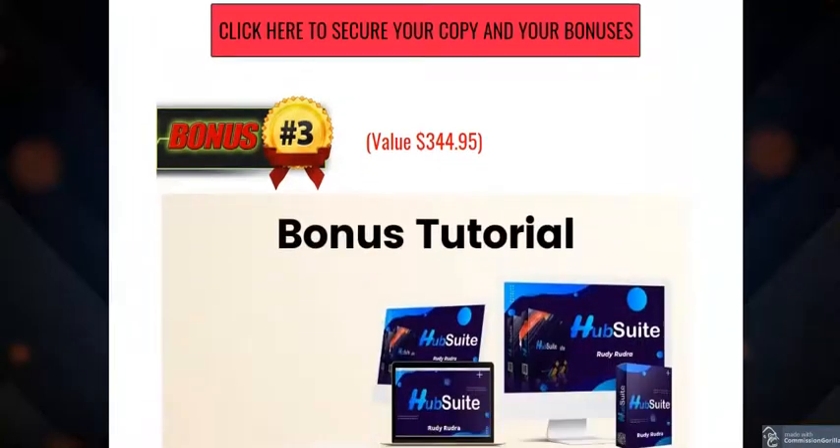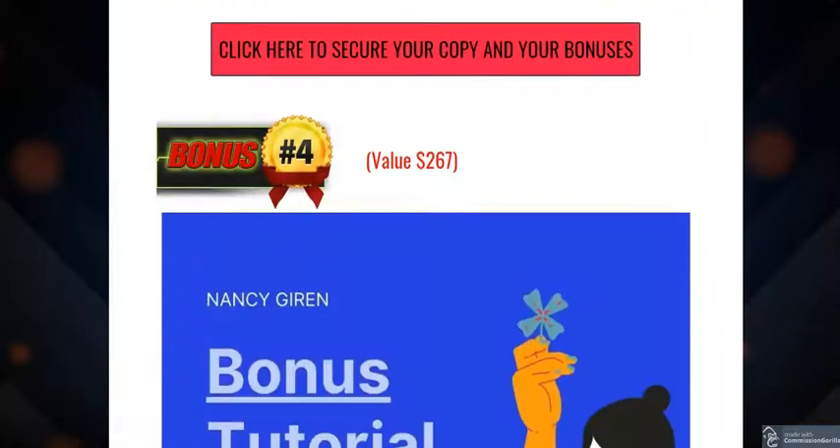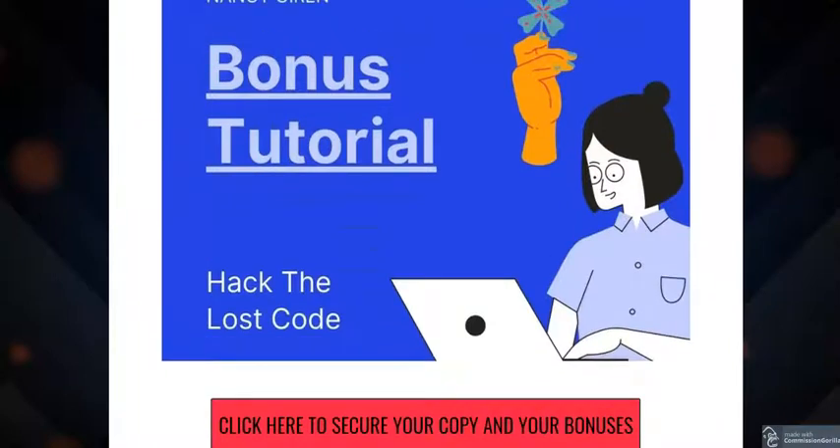The third bonus is Zero Hour Work Days, which teaches you how to get traffic from Facebook, how to do solo ads, the secrets to ROI, autoresponder email marketing, and how to build free traffic sources for your channel.